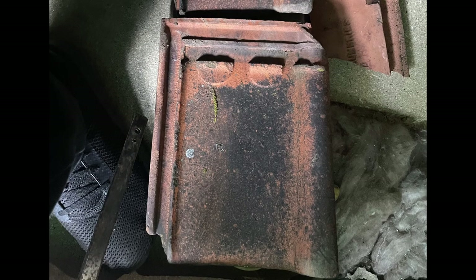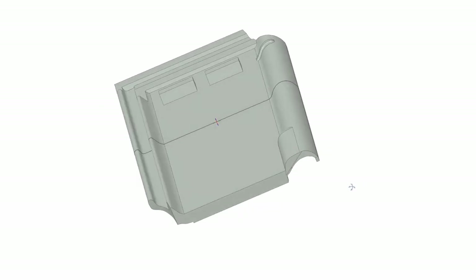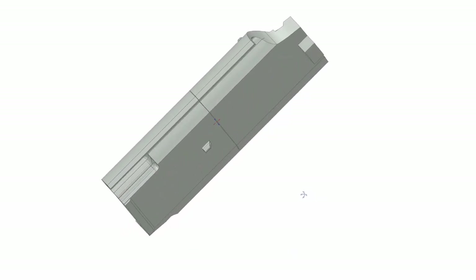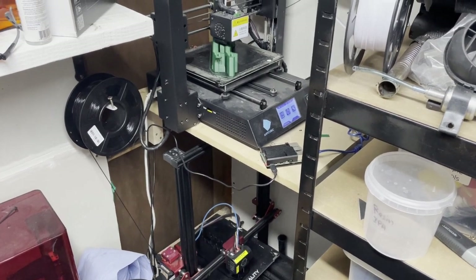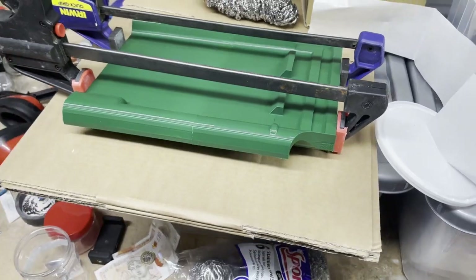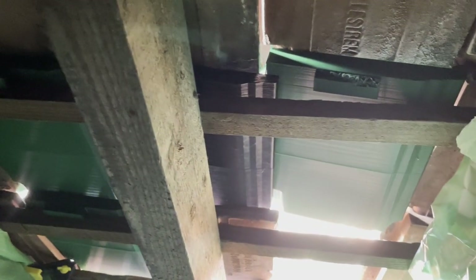So I started measuring up one of the tiles that had fallen off but survived, to get an idea of the dimensions. I then started to 3D model a tile that I could 3D print to slot into place with the existing tiles. You can see I've printed them in two parts and glued them together using epoxy. This is the tiles when they were actually installed in the roof before I'd finished printing all of them, and you can see they basically slot together close enough to keep the rain out.